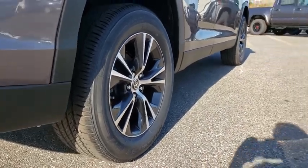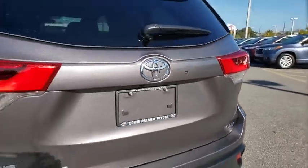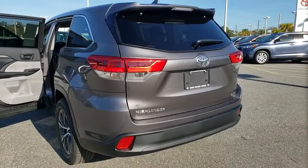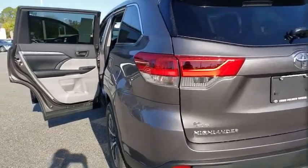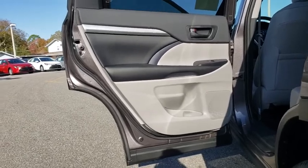Here are some of this vehicle's great options: traction control, power liftgate, dual airbags, alloy wheels, power steering, four-wheel disc brakes, trip computer, electronic stability control, CD player, fog light.